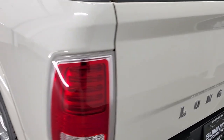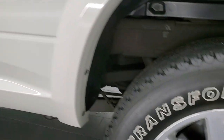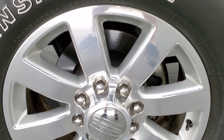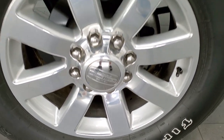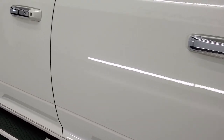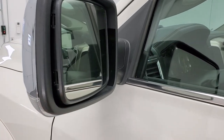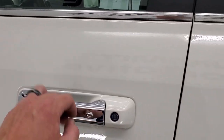Coming around to the driver's side — just as clean as the passenger side, no dents or dings on the box. Looks really good. This back rim is just as nice as all the rest. Down the rest of this side of the truck looks really good. It does have the heated mirrors with the built-in directional signals — they power fold in — and the enter-and-go system.